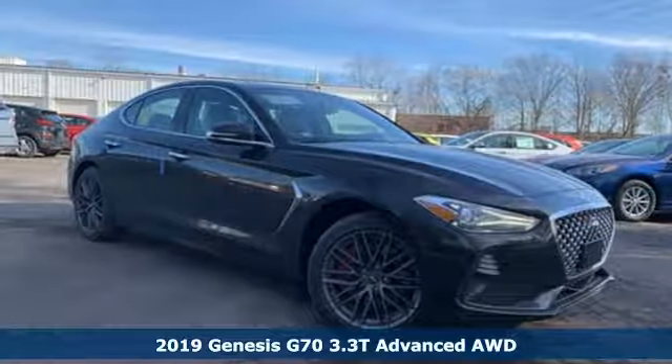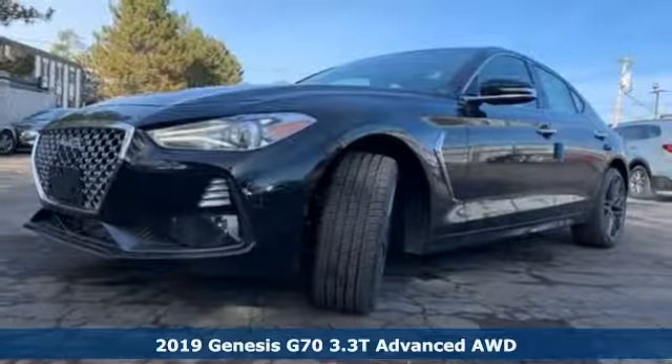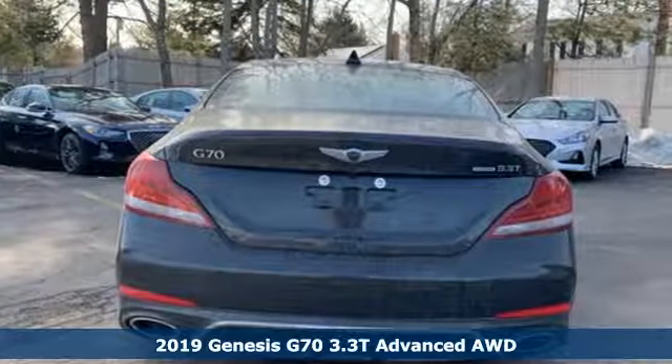Here's a new 2019 Genesis G70. Look at luxury from a fresh perspective, and it comes with all the amenities you need.